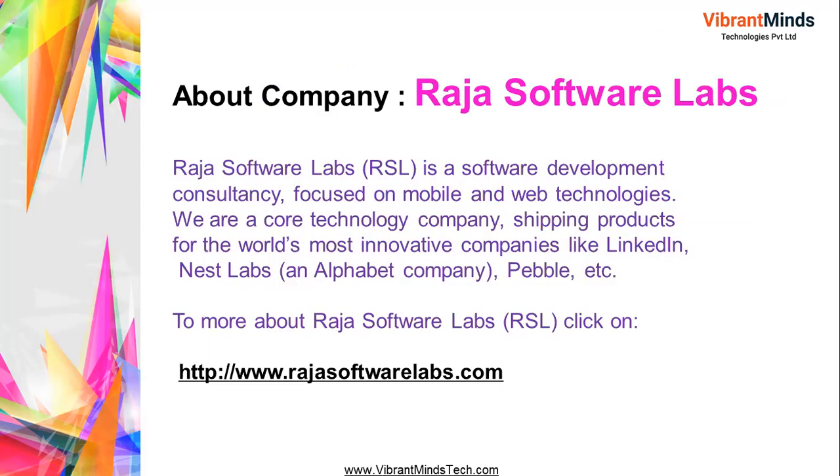The company name is Raja Software Labs, Pune — RSL in short. It is a software development company and one of the leading IT companies. You can visit www.rajasoftwarelabs.com to know more. RSL is a software development consultancy focused on mobile and web technologies, shipping products for the world's most innovative companies like LinkedIn, Nest Lab (an Alphabet company), and Pebble.